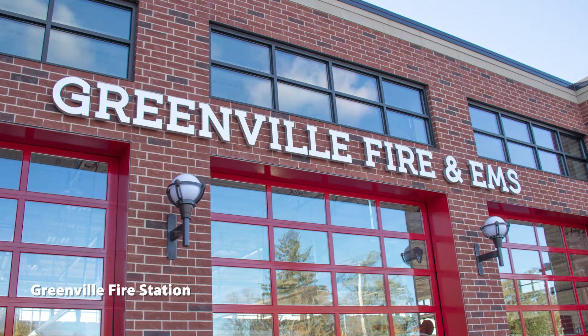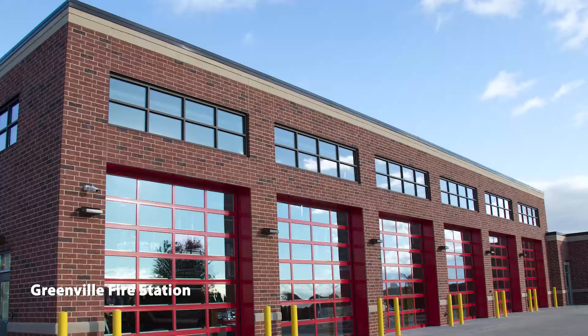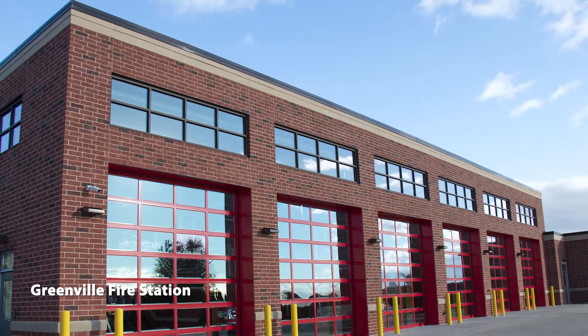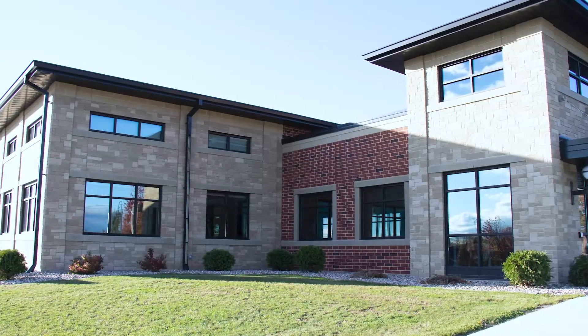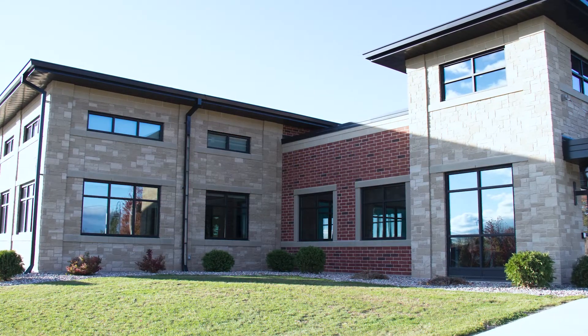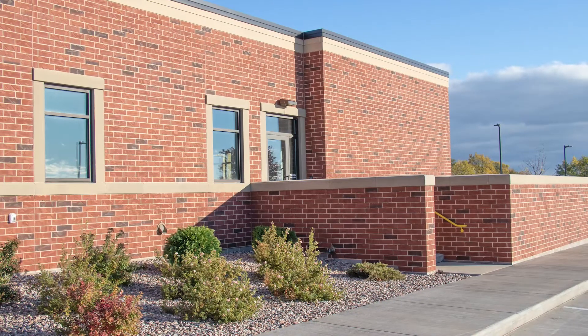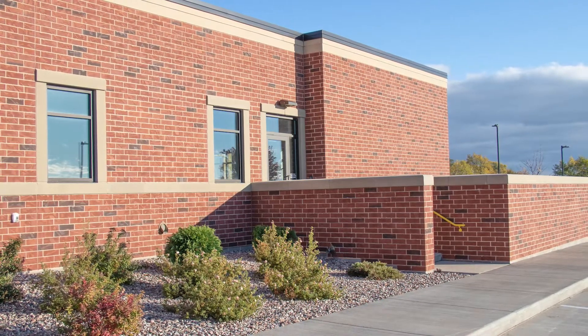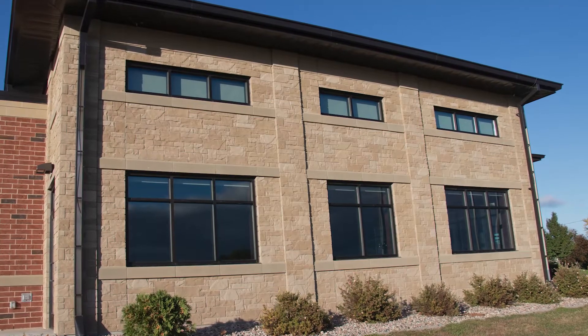To accommodate equipment upgrades and make room for larger emergency vehicles, the Town of Greenville planned to build a new fire station. Project leaders wanted to achieve a timeless design using materials that would last for at least 50 years with minimal maintenance. County Materials worked with the project's architect to value engineer the design.